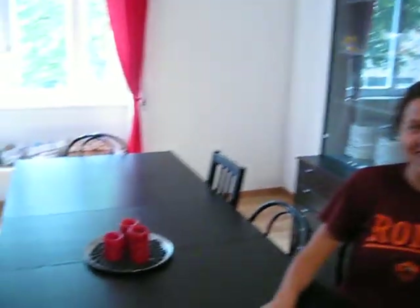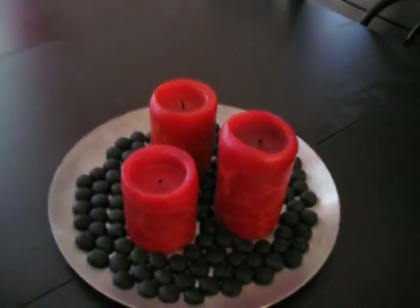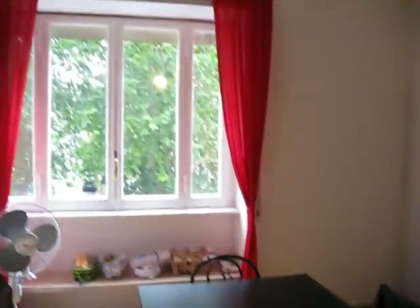And here's Jenny. Here are the famous red candles that we light whenever company comes over or we just want to have a special dinner.